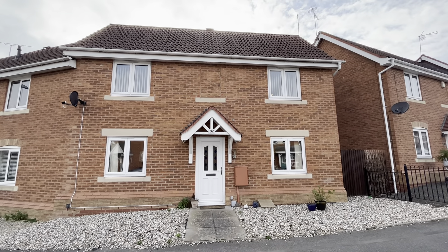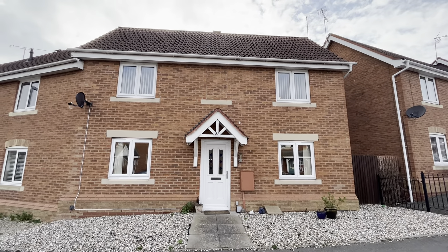Good afternoon. We are here at Lilliburn Drive. CV10 is the postcode, Coventry.